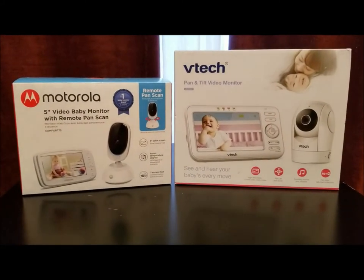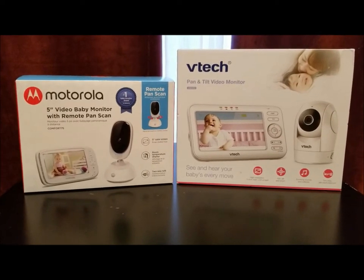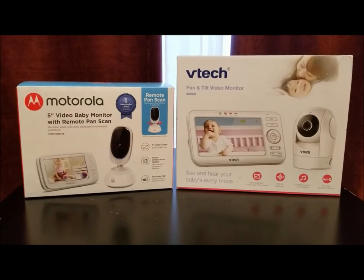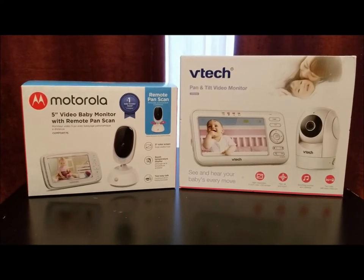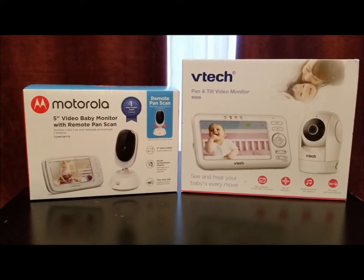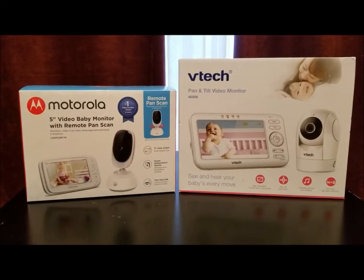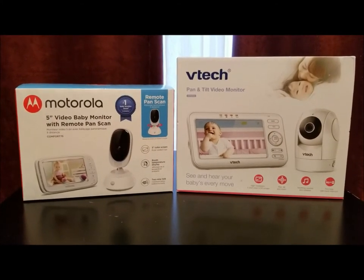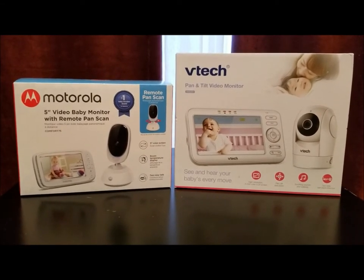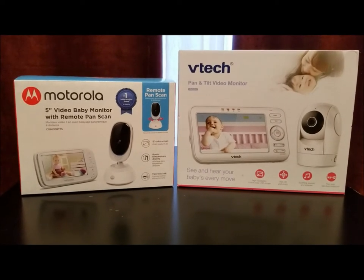Today we are going to compare a Motorola 5-inch baby monitor, the Comfort 75, to the VTech 5-inch baby monitor, the VM5262. Please subscribe to our channel, make sure you like our video, and comment below with your thoughts on each of these.